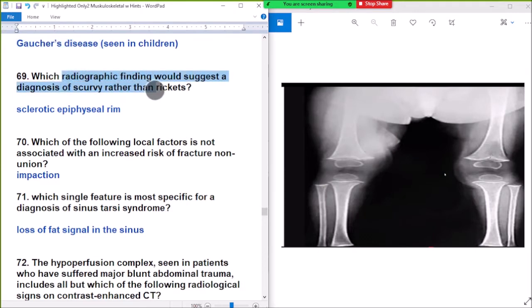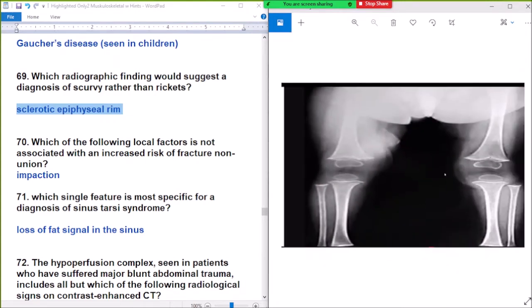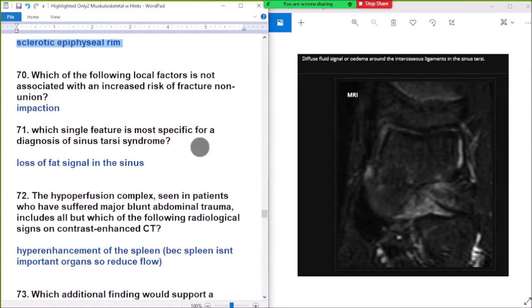Which findings are diagnostic of scurvy? Pelican spur, Frankel zone line. Sclerotic epiphyseal rim is seen in scurvy. Sclerotic epiphyseal rim is seen in scurvy.